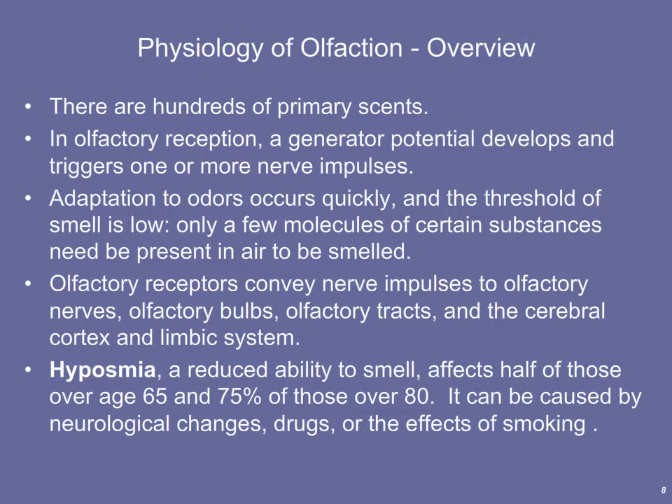Another disorder that can occur with olfaction is anosmia — a lack of smell. Certain conditions can cause us to lose our sense of smell, either temporarily or sometimes permanently. Some antibiotics and other drugs affect our olfactory nerves and in some cases can lead to permanent loss of the sense of smell.